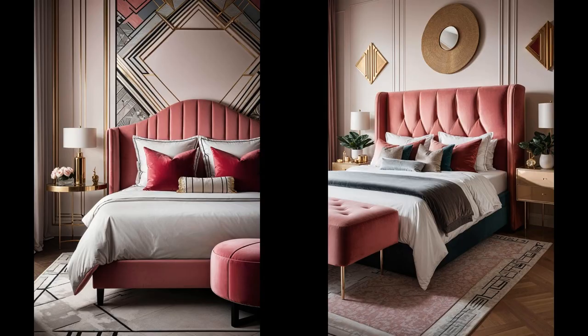Imagine sinking into a soft pink velvet headboard, the epitome of luxury and comfort in your bedroom. This art deco-inspired piece not only screams sophistication, but pairs stunningly with geometric pattern pillows, adding an element of fun and modern flair. These patterns, bursting with shapes and colors, bring life to the pink canvas, proving that opposites truly attract. This duo transforms any bedroom into a chic, cozy haven you'll never want to leave.